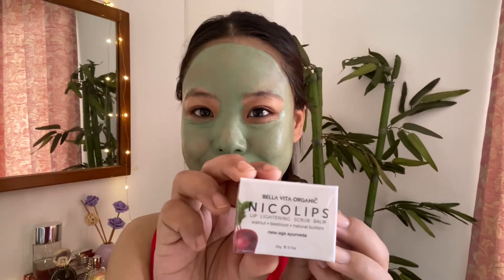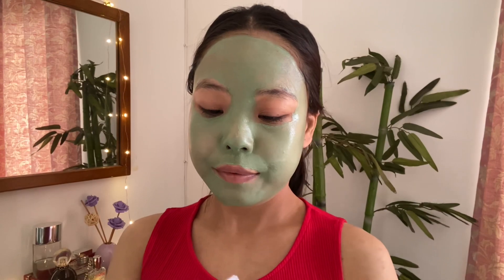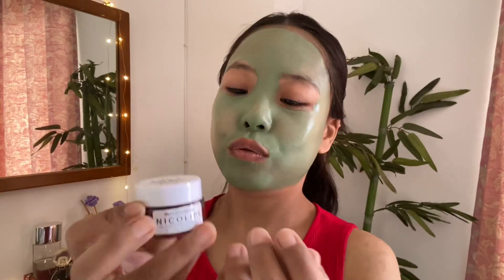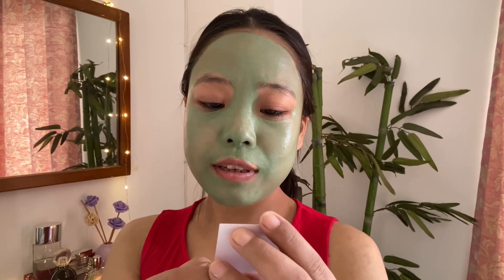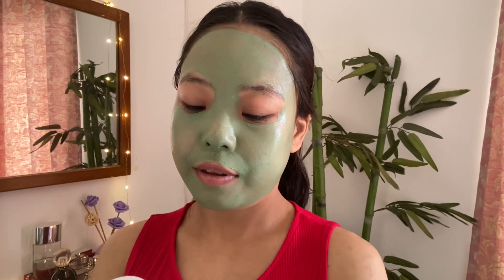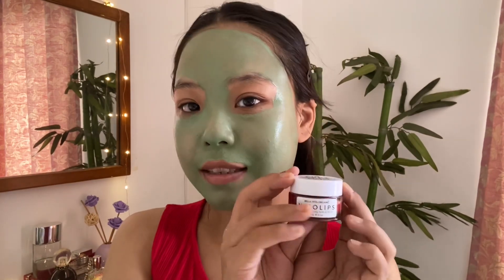Now it's time for the lip scrub. This is the Niko lip scrub. It's a really cute product and it comes with a little note: "Thanks for purchasing me. I promise to take amazing care of your skin and hair." It's a nice cute little note. So this is Bella Vita Organic Niko Lips. I quite like the size for the quantity and the price.